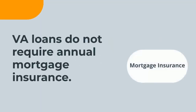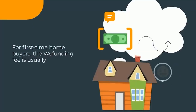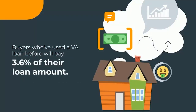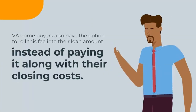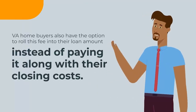VA loans do not require annual mortgage insurance, but they do require a one-time funding fee due at closing. For first-time homebuyers, the VA funding fee is usually equal to 2.3% of the loan amount; buyers who've used a VA loan before will pay 3.6% of their loan amount. If you make a down payment of five percent or more, the VA funding fee is reduced. VA homebuyers also have the option to roll this fee into their loan amount instead of paying it with their closing costs.